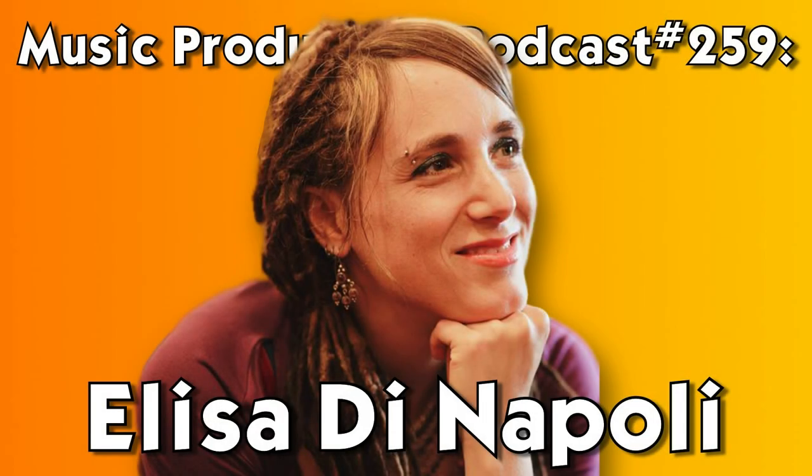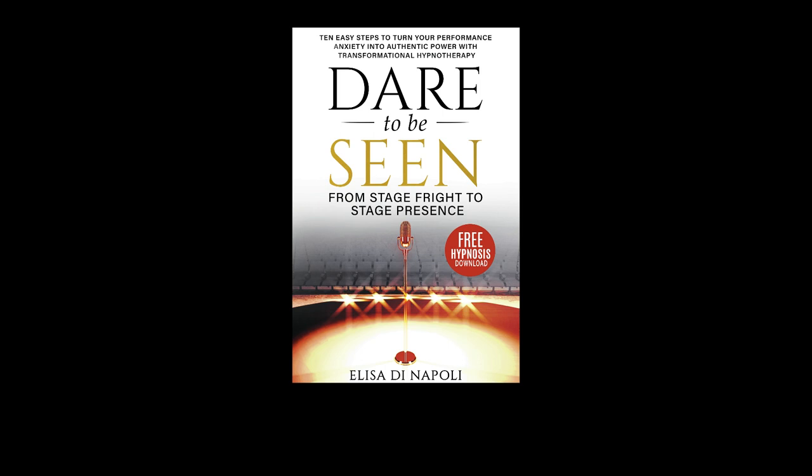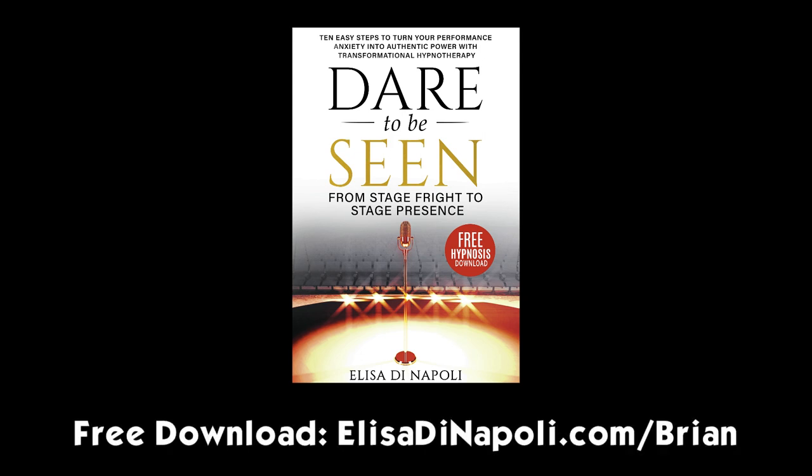Hey everybody. A quick note before we get started. Today's guest, Elisa DiNapoli, is the author of the book Dare to Be Seen, which helps people get over stage fright and performance anxiety. Elisa is offering listeners of this show a free copy of the book. All you have to do is go to elisadinapoli.com for a free copy of Dare to Be Seen.